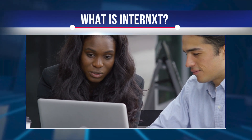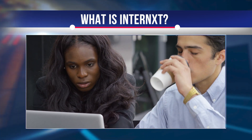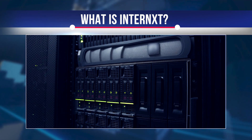Internext is a decentralized zero-disclosure cloud storage platform based on total privacy and uncompromising security. As an alternative to Filecoin, Internext offers cloud storage for files, applications and websites. Internext is a European company headquartered in Spain.